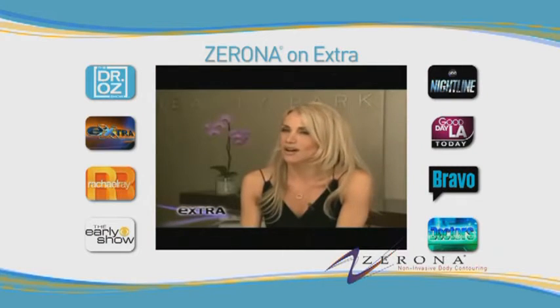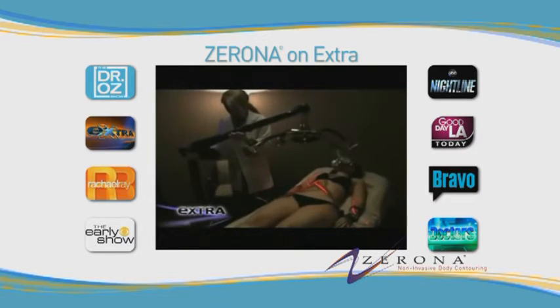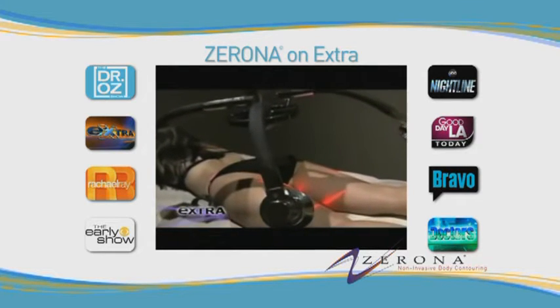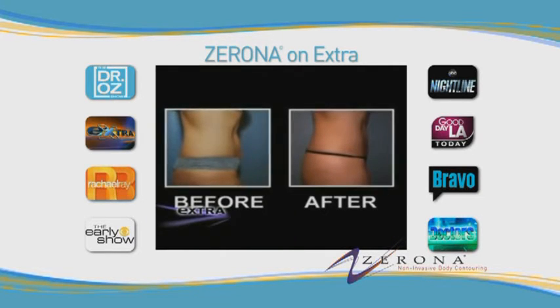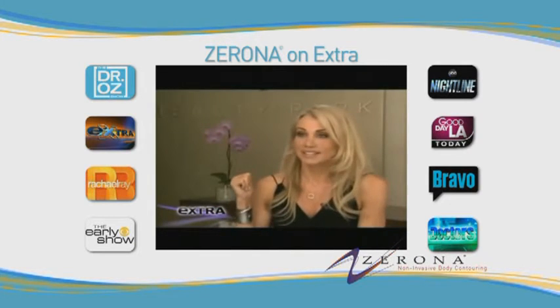The Zerona is so hot — it's unbelievable. The Zerona laser looks straight out of Star Wars, and these space-age light beams actually signal fat cells to shrink. It's like lipo, but no incision and no anesthesia. The treatments are given every other day for two weeks, and the average person loses three to six inches. This is see-it, believe-it results.